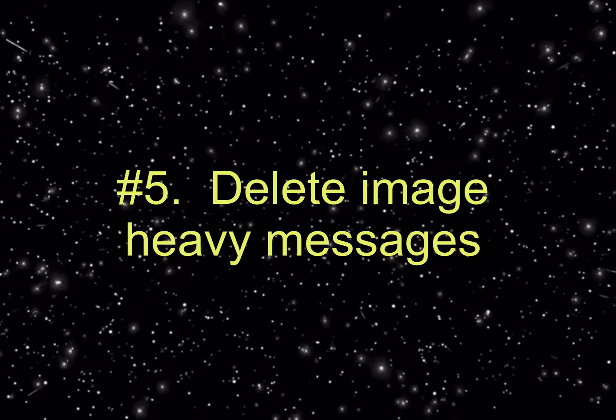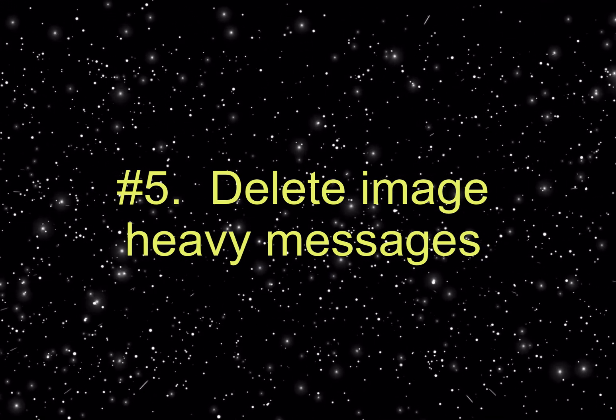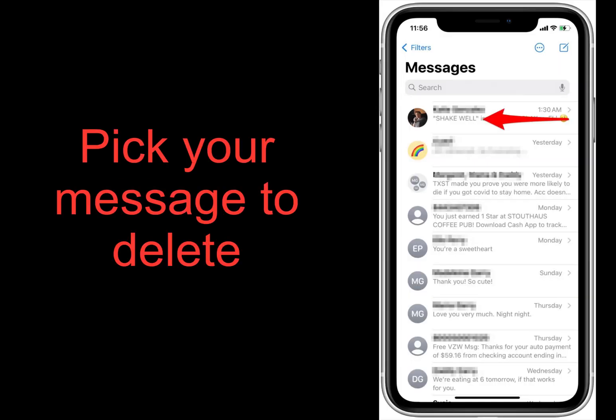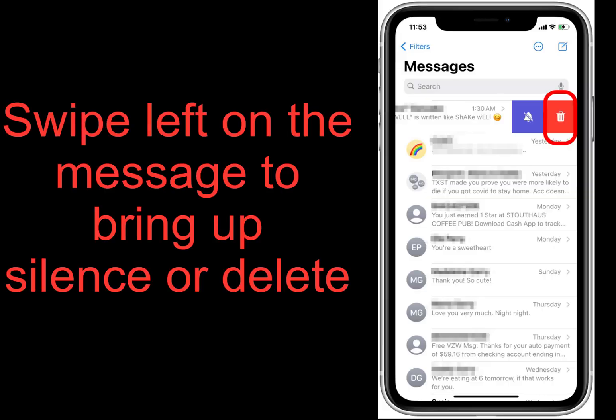Number five: delete image-heavy messages and remove unneeded music, pictures, and apps. Open your messages app and delete any you don't need, particularly focusing on messages with lots of images, GIFs, or videos, as they take up the most space and memory.